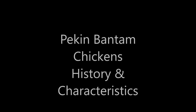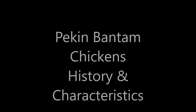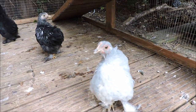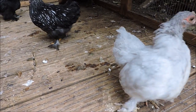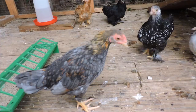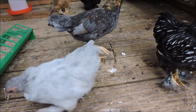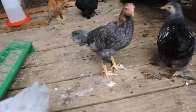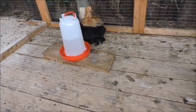Hello YouTubers, this is the Peking Bantam Chickens and the history and characteristics. The first Pekings are alleged to have been looted from the private collection of the Emperor of China at Peking, known now as Beijing, by British soldiers towards the end of the Second Opium War around 1860.